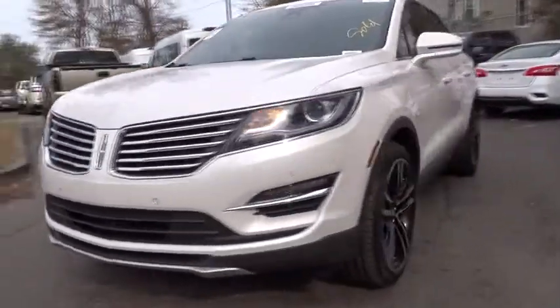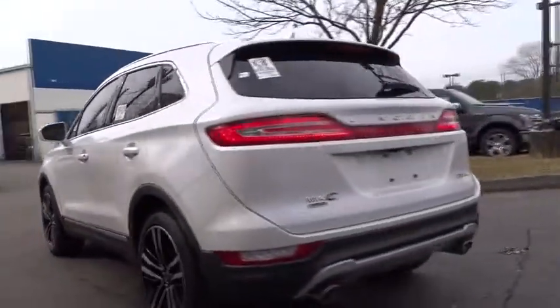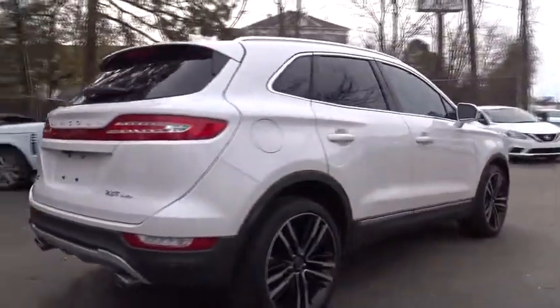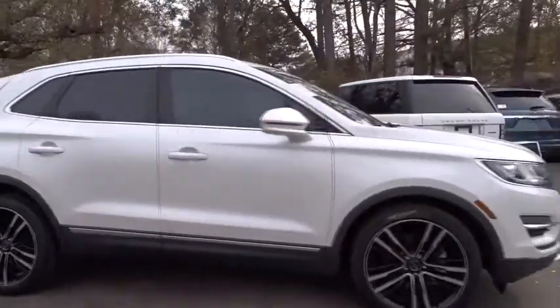The 2017 Lincoln MKC. The Lincoln MKC is a stylish and nimble handling luxury crossover vehicle. With a long list of standard features, the MKC is sure to please. The exterior and interior offer a contemporary look that is sure to turn some heads.